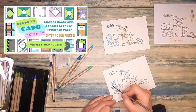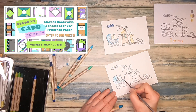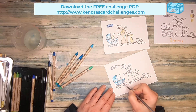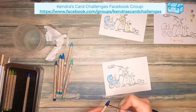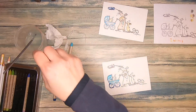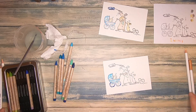Kendra has a lot of great prize sponsors, and Colorado Craft Company is one of them. For your chance to get one of these prizes, you can enter the challenge by submitting a photo of all 15 cards you made to the Cards by Kendra Facebook group, which is also linked in my description box. You can participate once per month, so actually three times per quarter. The current challenge, number 13, runs until the end of March, so you still have some time to make your cards.